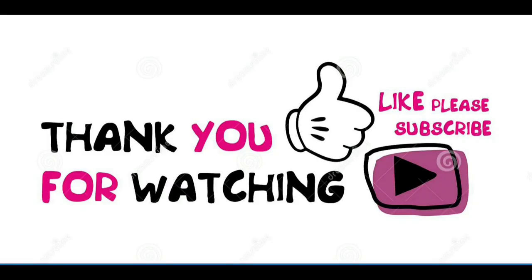If you find this video useful, please share it with your friends, and if you have any questions, leave a comment and we'll respond.